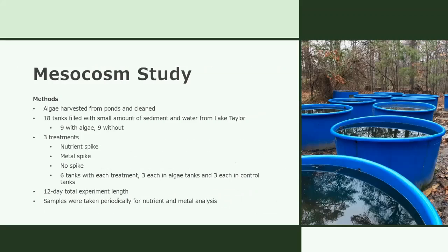The first was the mesocosm study. This series was conducted by students and faculty in the semester before I began my contribution. They began by harvesting algae from various stormwater ponds on campus, and they set up 18 large blue roughly 440-gallon tanks filled with water from Lake Taylor and a thin layer of lake sediment at the bottom. Nine of the tanks were given an equal amount of harvested algae. Of each type — algae or no algae — three tanks were spiked with a known amount of nutrients, three were spiked with metals, and three were not spiked at all. The trial ran for 12 days, and samples were taken every three days for analysis.